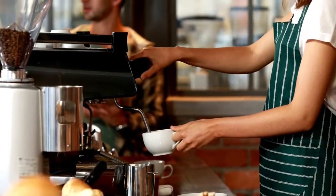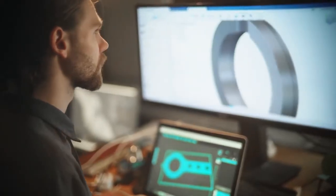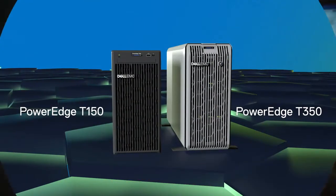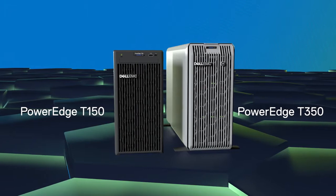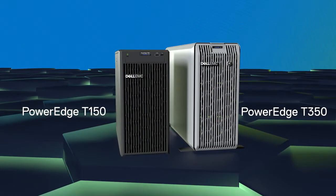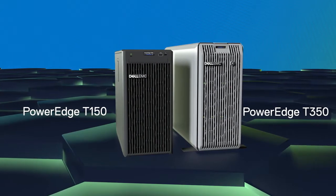For businesses looking to modernize IT, Dell Technologies delivers capabilities for organizations of all sizes. Our affordable entry-level single socket tower servers, Dell EMC PowerEdge T150 and T350, are the latest updates to our PowerEdge portfolio.